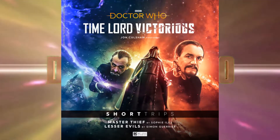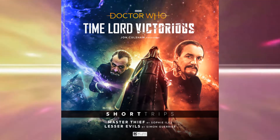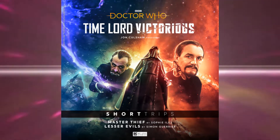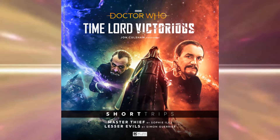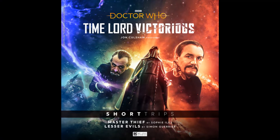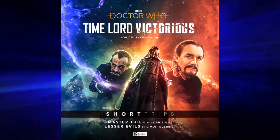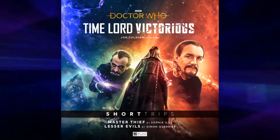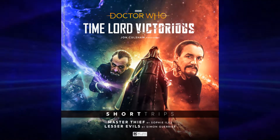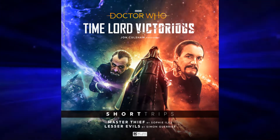The short trips for the Master include an episode called Master Thief by Sophie Iles. The Master wants to plunder one of the most secure vaults in the universe, the Redepository. He's got a deadly new weapon and he's got a plan. However, the Master quickly discovers that getting in might be easy, but getting away with it may cost him everything. That sounds like a very interesting, heist-style episode.